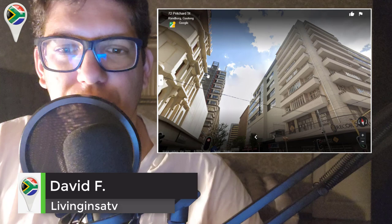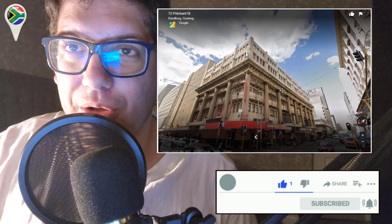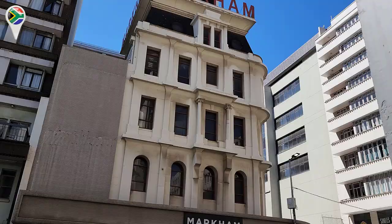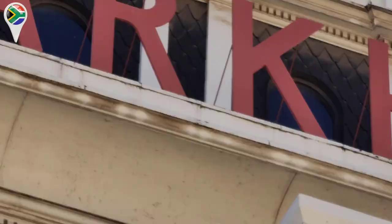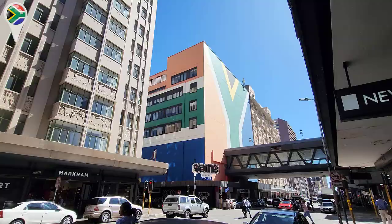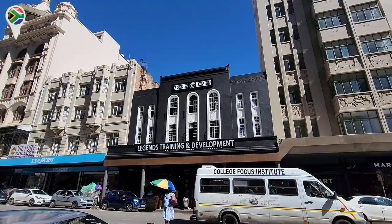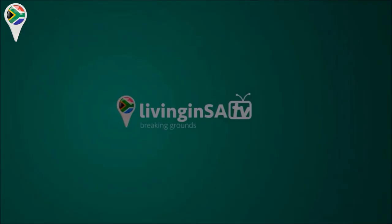Hi guys! Welcome to another Livingness ATV video, David here. Today I have some cuts and pieces from footage in the CBD and we are actually lost somewhere in Love Street. We're going to show you the Markham building, which has the first clock in Johannesburg history from the beginning of the 1900s when pocket watches were a thing. I'll also show you the top of this building and a place where you can get a free cut in Johannesburg CBD. Stay tuned because this video will educate your mind.